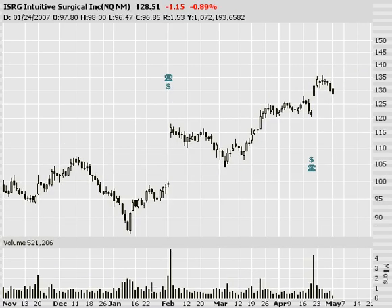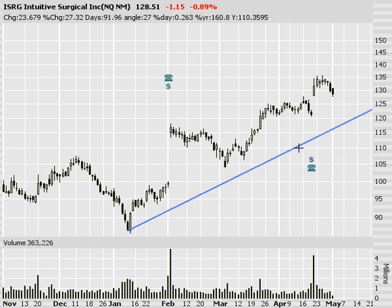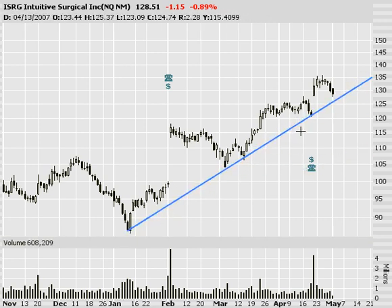Next, ISRG. Upward trend, nearing support. No matter how you look at it, whether from a diagonal perspective or a horizontal perspective, you've got support nearing pretty soon. Stock's down — wait for it to stop going down. Hopefully we catch a bounce in the 127-128 range and we start to move higher. It's been a dynamic stock with pretty good volatility, so looking for a good ride on ISRG.